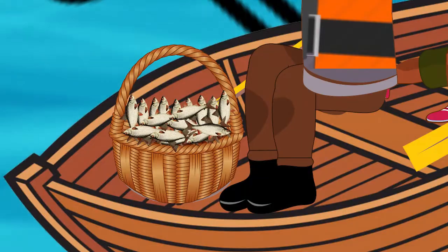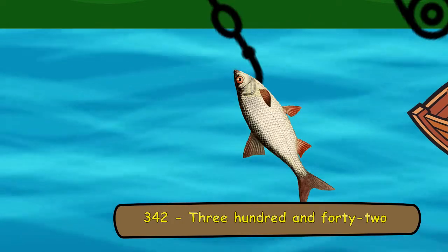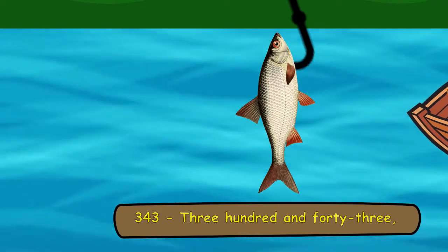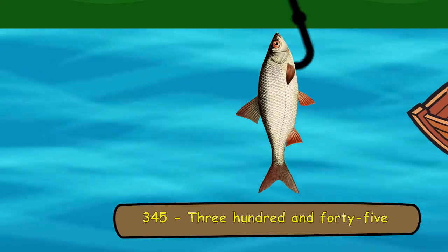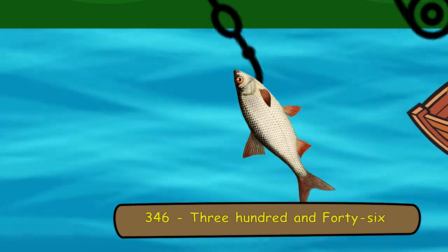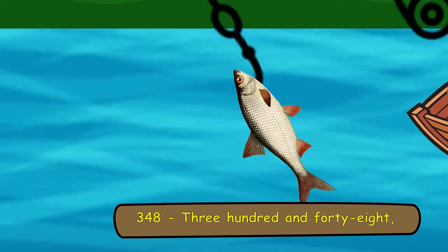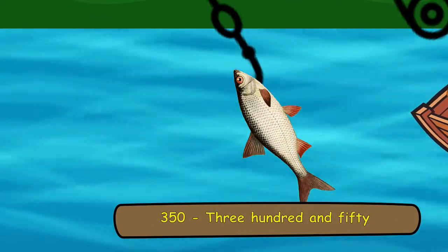341, 342, 343, 344, 345, 346, 347, 348, 349, 350.